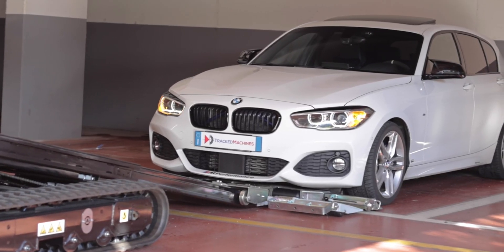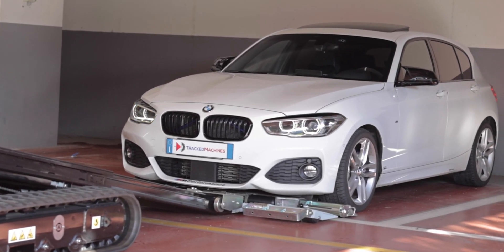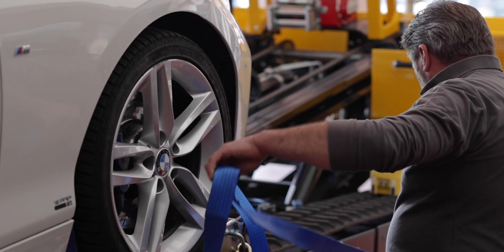Drive the tow truck forward until the towing carriage hits the tire of the vehicle's front wheel. Lock the two front wheels using mechanical arms.